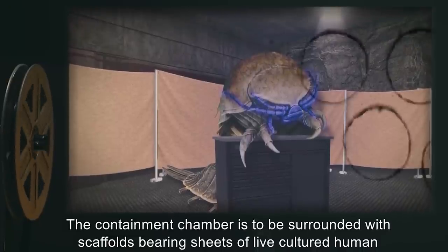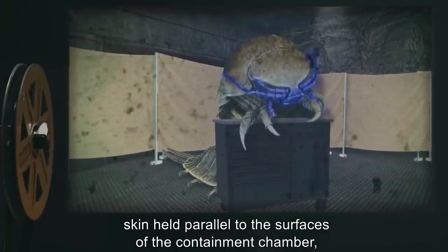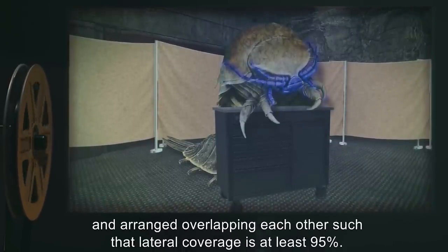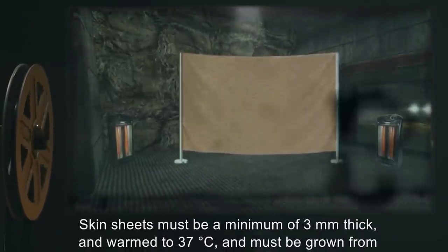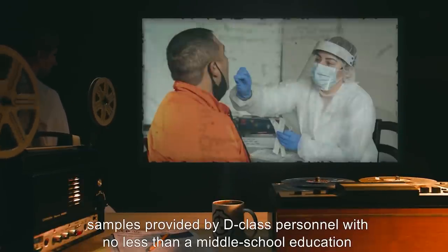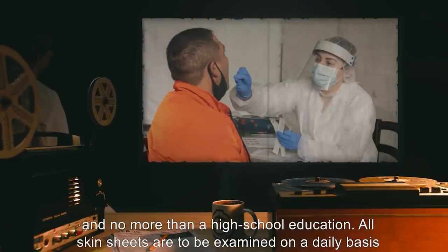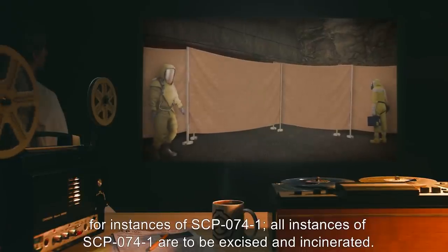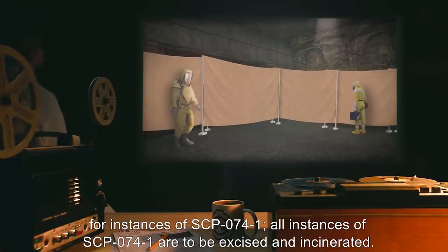The containment chamber is to be surrounded with scaffolds bearing sheets of live, cultured human skin, held parallel to the surfaces of the containment chamber, and arranged overlapping each other such that lateral coverage is at least 95%. Skin sheets must be a minimum of 3 millimeters thick, warm to 37 degrees Celsius, and must be grown from samples provided by D-class personnel with no less than a middle school education and no more than a high school education. All skin sheets are to be examined on a daily basis for instances of SCP-074-1. All instances of SCP-074-1 are to be excised and incinerated.